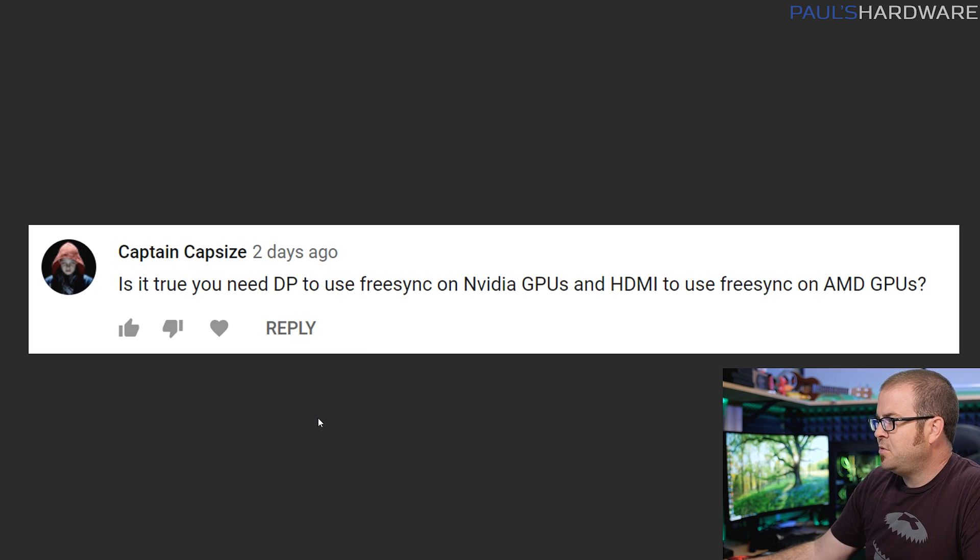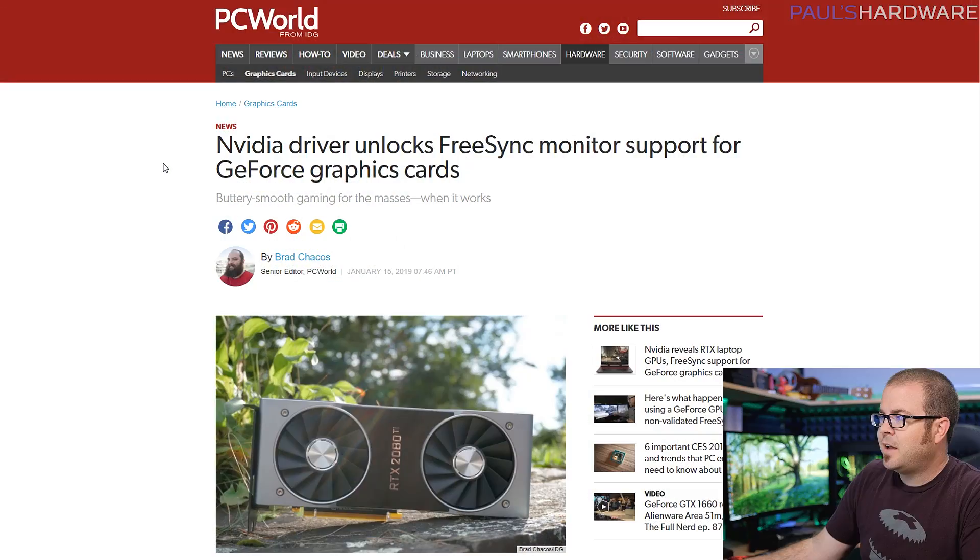Next question from Captain Capsize: is it true you need DisplayPort to use FreeSync on NVIDIA GPUs, and HDMI to use FreeSync on AMD GPUs? Yes — NVIDIA GPUs require DisplayPort to use Adaptive Sync technology, including G-Sync and FreeSync on G-Sync-capable cards, which only works with the GTX 1060 6GB and above, including the RTX series. On the AMD side, with a FreeSync-capable Radeon GPU and FreeSync monitor, you can use HDMI or DisplayPort — it's more flexible. If you have an NVIDIA card and a FreeSync monitor, absolutely make sure it has a DisplayPort input.